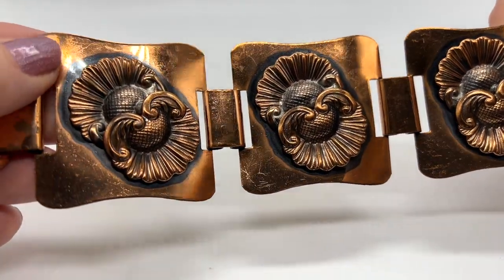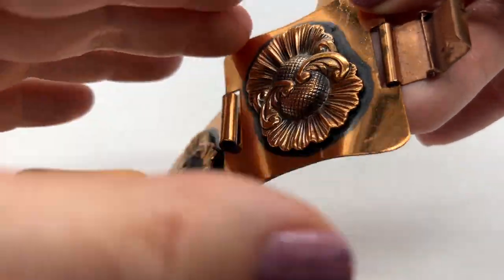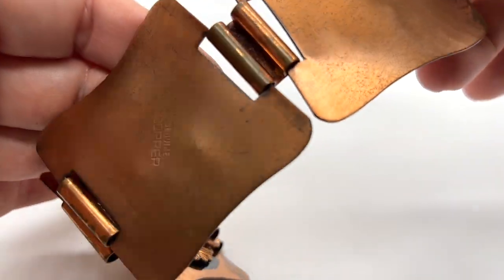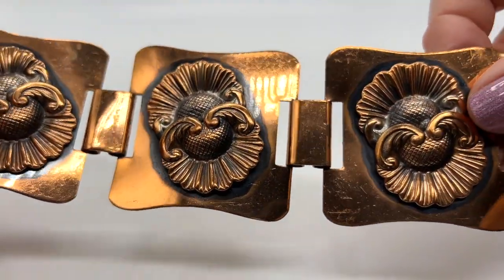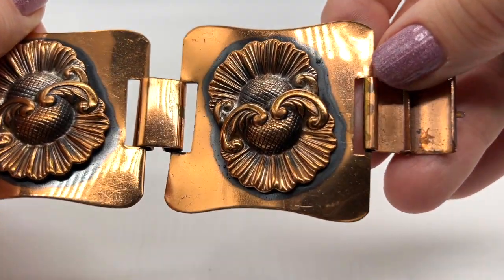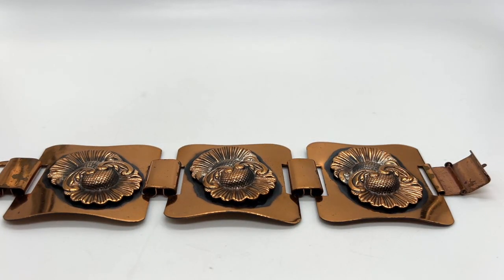Let's start out with this copper bracelet. Isn't it pretty? This is very mid-century, probably 60s. It says genuine copper on the back of each. There is just a little bit of wear — actually, not bad. This is approximately 7 and 3/4 inches long, just approximately. So this is item number one. It's $25.